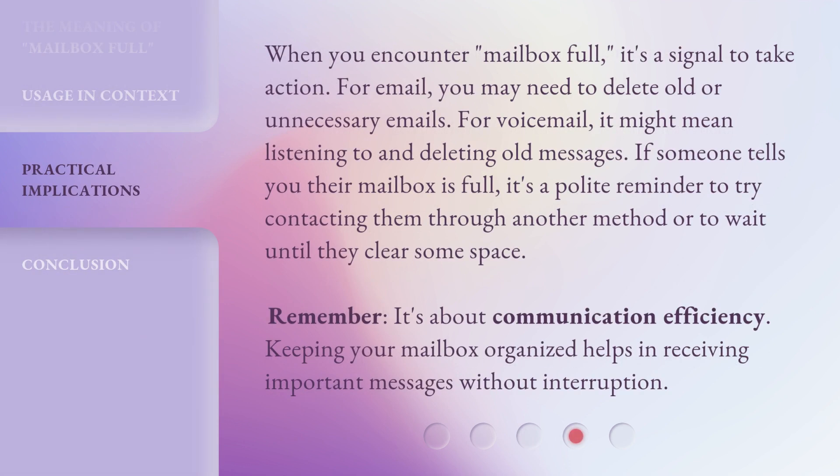When you encounter Mailbox Full, it's a signal to take action. For email, you may need to delete old or unnecessary emails. For voicemail, it might mean listening to and deleting old messages. If someone tells you their mailbox is full, it's a polite reminder to try contacting them through another method or to wait until they clear some space. Remember, it's about communication efficiency. Keeping your mailbox organized helps in receiving important messages without interruption.